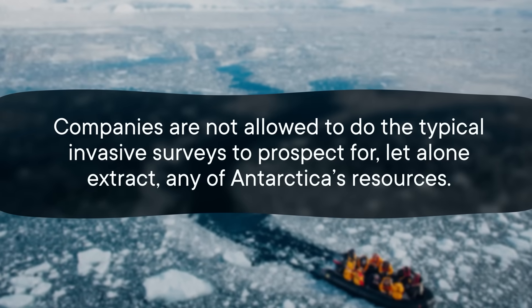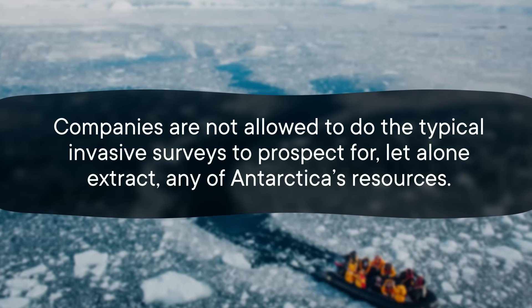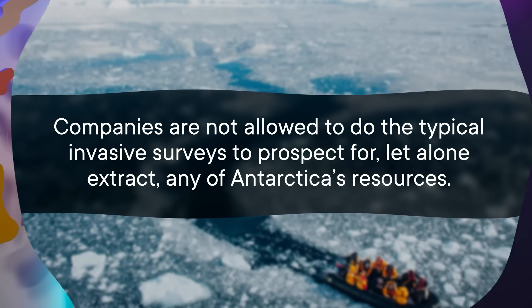Companies are not allowed to do the typical invasive surveys to prospect for, let alone extract, any of Antarctica's resources. As a result, direct under-ice sampling is rare — though it does happen.